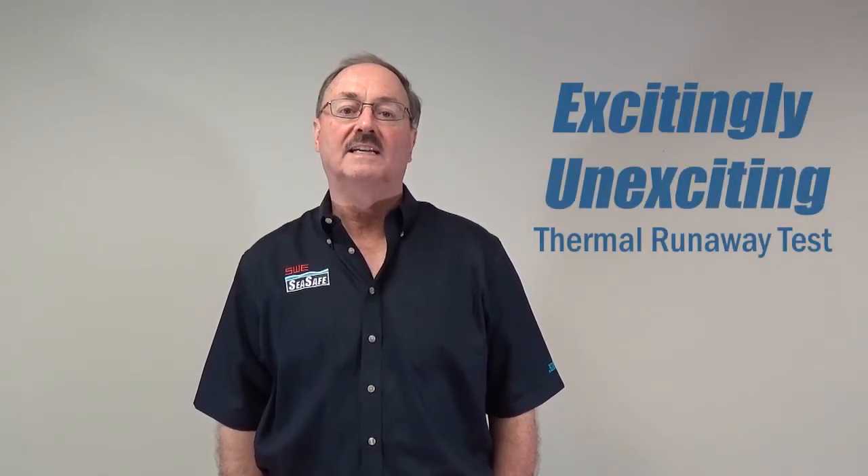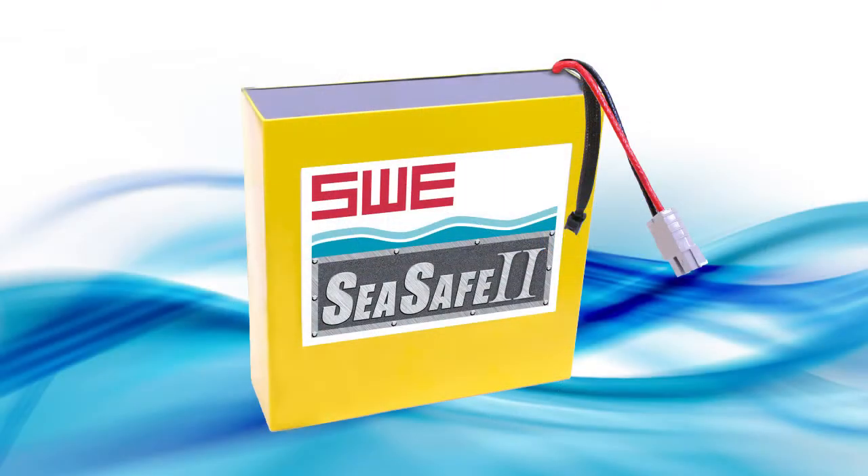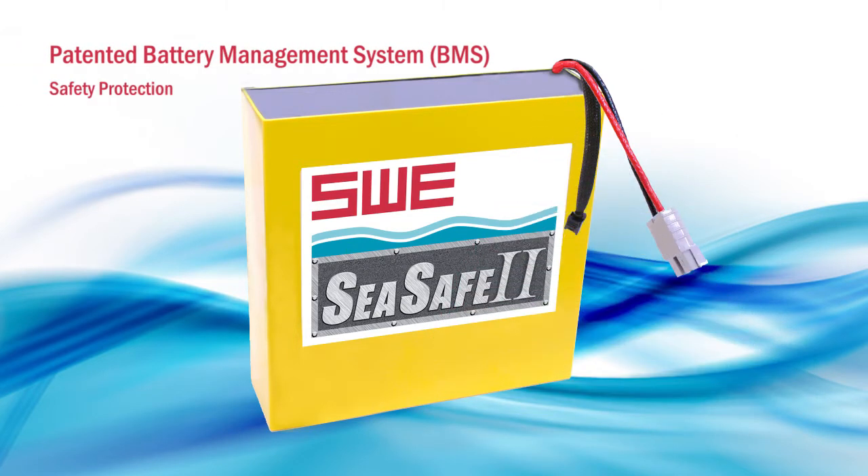Today, I am going to show you what I call our excitingly unexciting Thermal Runaway test using our SWE C-Safe lithium-ion battery pack. Our SWE C-Safe battery pack is equipped with a patented safety protection battery management system in every module to prevent overheating and prevent thermal runaway.